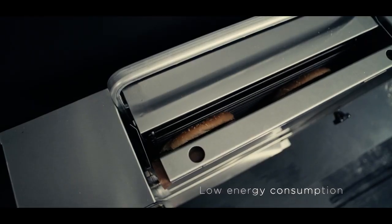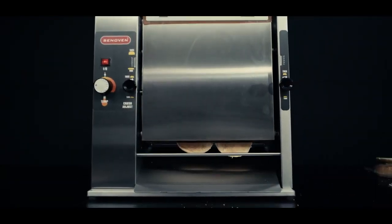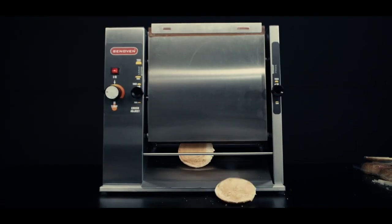Compatible with countertop use, our vertical toasters lower your cost of ownership thanks to their low energy consumption and high availability and affordability of spare parts.